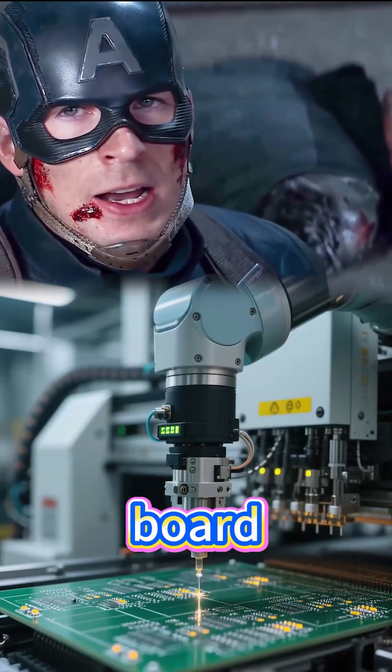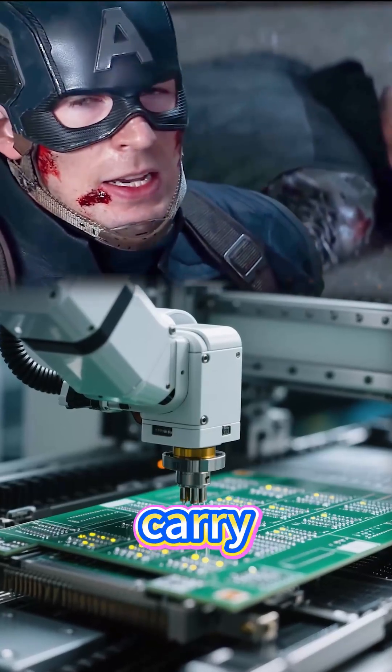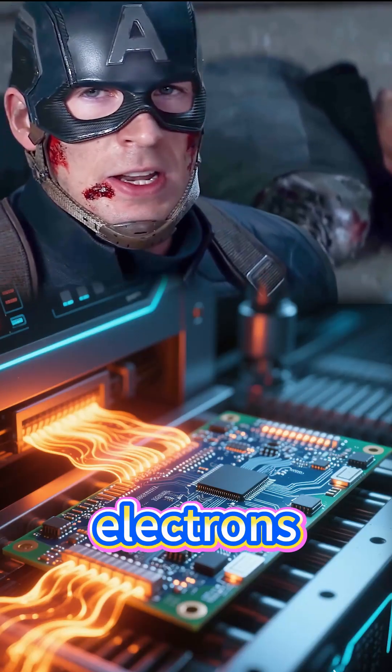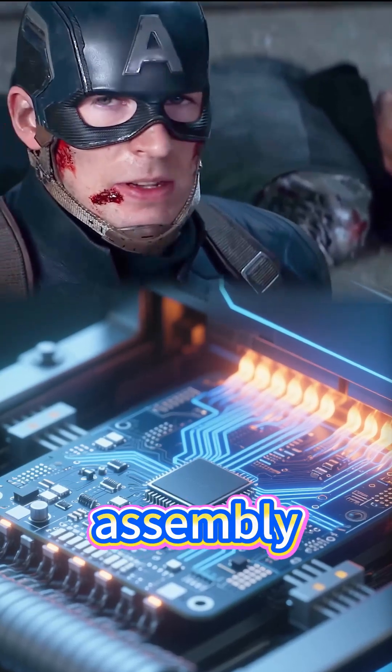Each lead board starts as a printed circuit board where copper layers are etched with microscopic precision to carry current — like highways for electrons. Protective solder masks coat the surface, keeping those circuits safe while guiding assembly.